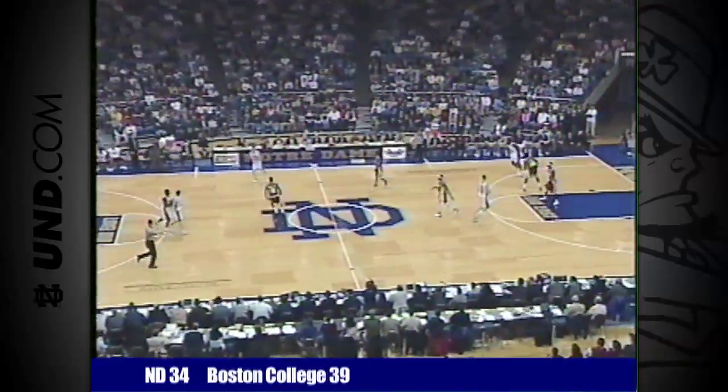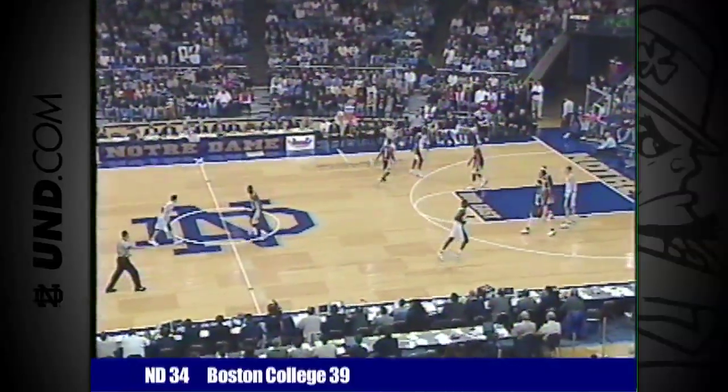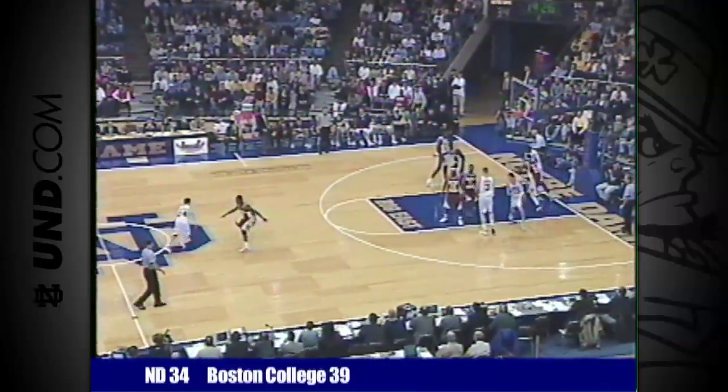Humphrey's been terrific defensively. 39-34. Boston College leads. Notre Dame's first possession of the second half.